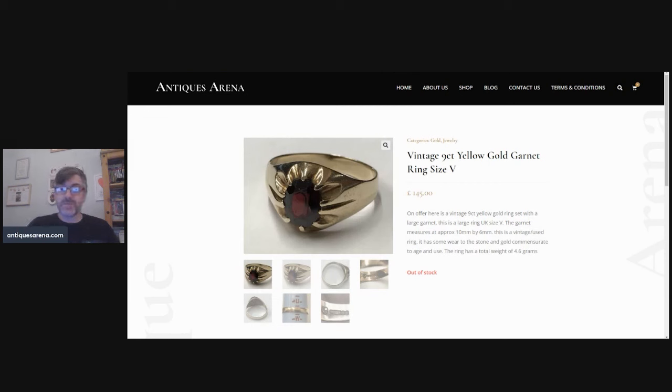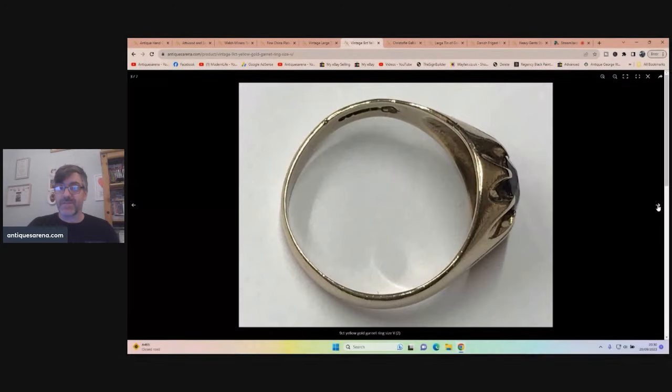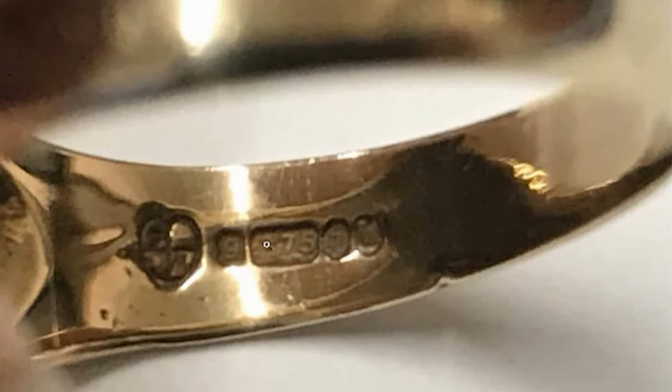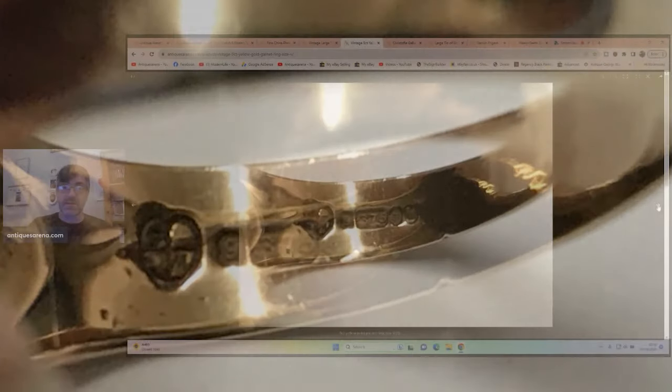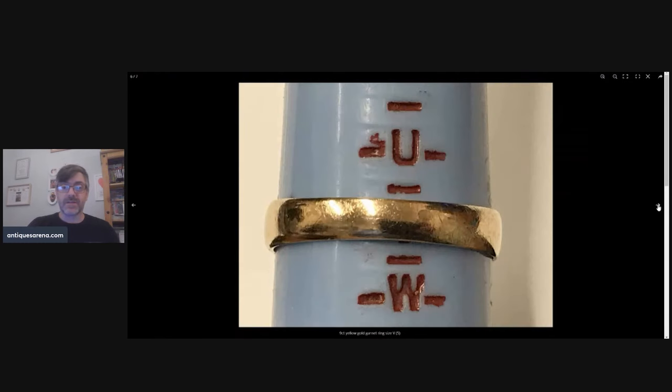What week would go by without some jewelry sales! We have a nine-carat yellow gold garnet ring with a big single solitaire garnet. The ring was a size V, the garnet was 10mm by 6mm — a really good size — and 4.6 grams, so you're talking around £90 of scrap value just in the gold. So it wasn't really expensive at £145, fully hallmarked with the 375 nine-carat stamp — 375 parts per thousand gold. A really nice thing and £145 achieved.